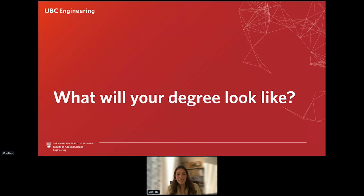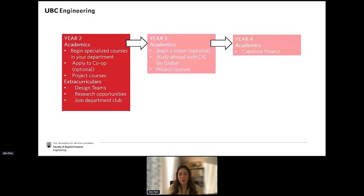Now that we've covered finances, let's go on to some of the general next steps for incoming students into year two, and we'll talk about some academic advising pieces to be aware of. You'll be joining us in year two, but that doesn't mean you're missing out on anything — there is still lots to look forward to. You'll begin taking courses focused on your specific engineering program.